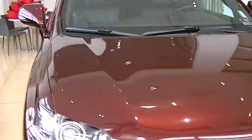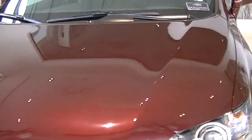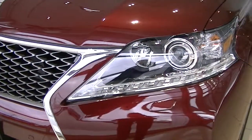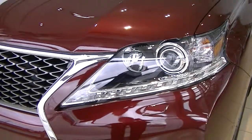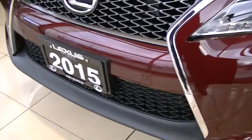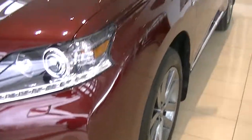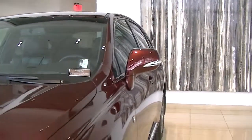I walked by and showed you the hood. It does have the new LED daytime running lights. You can see the washer for the headlamps there. This package being the F-Sport Series 2 does have the parking sensors on the front in four positions, as well as on the rear. I'm just going to show you down this side now.